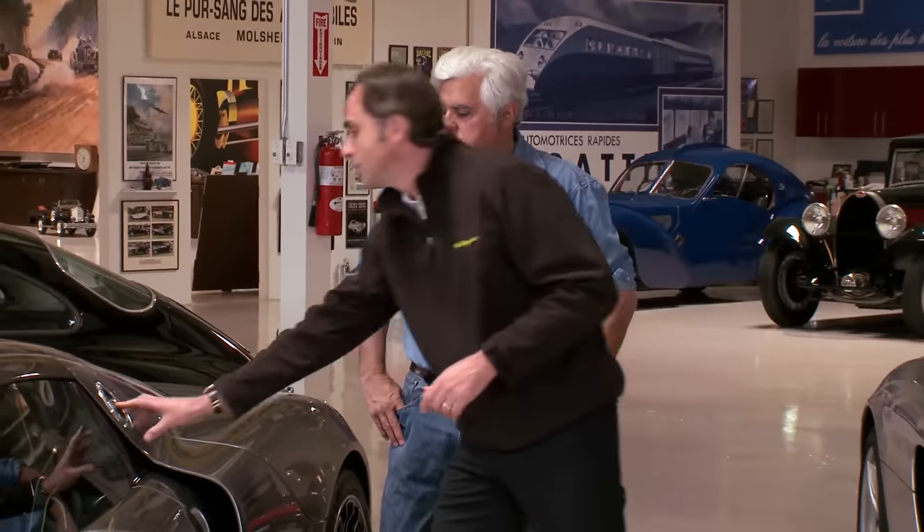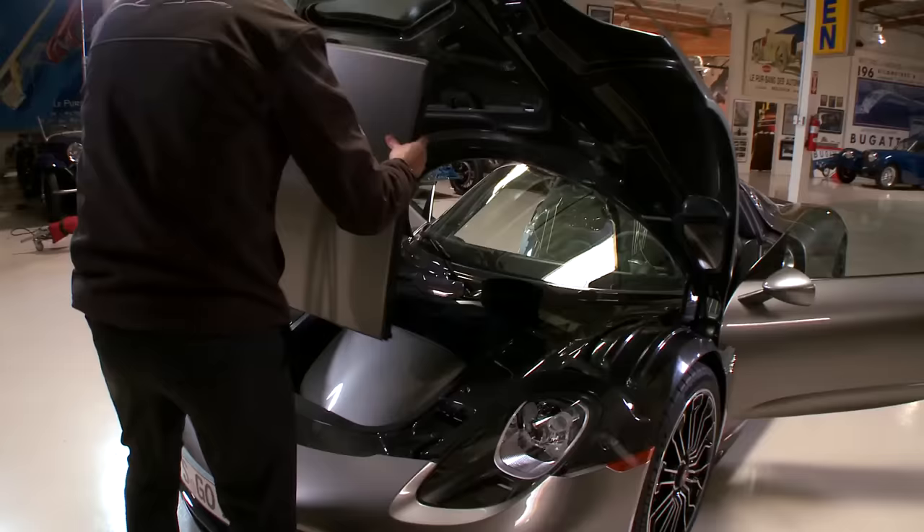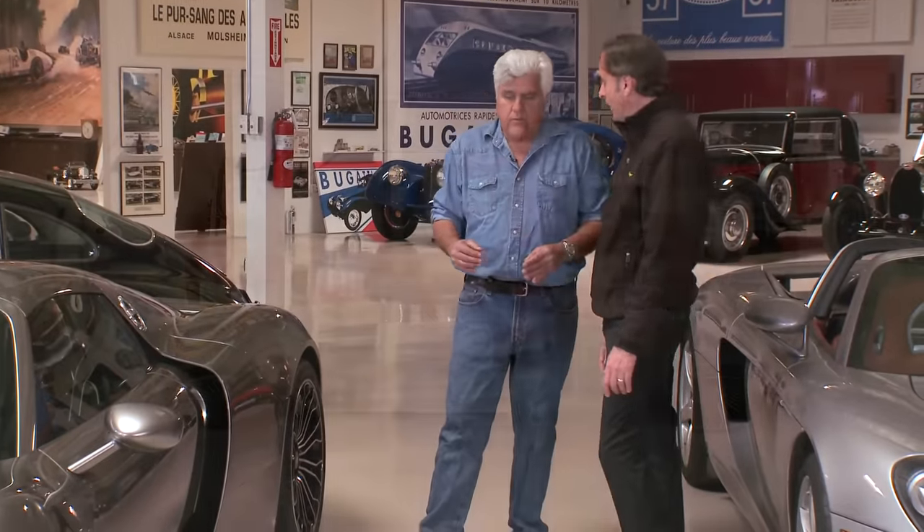Like the Carrera GT, this top comes off very easily. Also, we are all-wheel drive, correct? Yes, all-wheel drive.